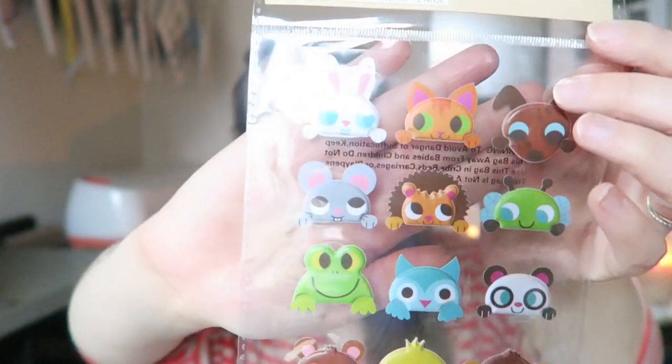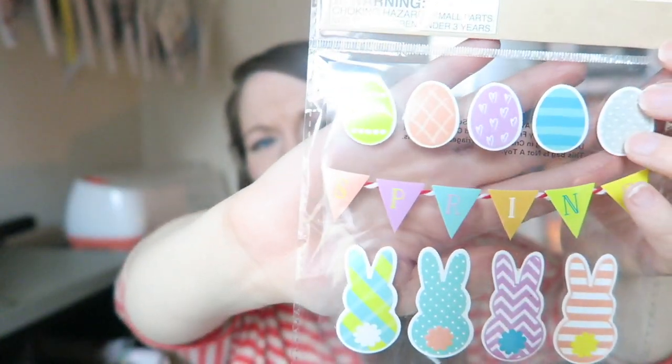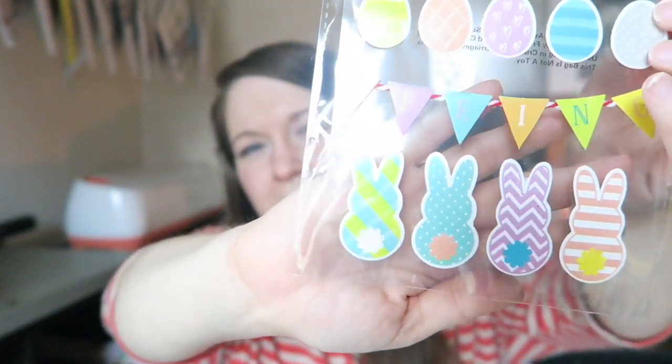These next ones are called puppy stickers and they are these puffy woodland creatures — they are so adorable and so squishy. I'm really excited to use them on my planner. You could even put them over a line so it looks like they're peeking up from behind a wall. I also got these wiggly eyes stickers — all different little rabbits with googly eyes that you can shake around. And these last ones are kind of like 3D stickers with a little cushioning on the back — they're little bunny butts — plus a little banner that says 'Easter' or 'Spring' and little eggs.